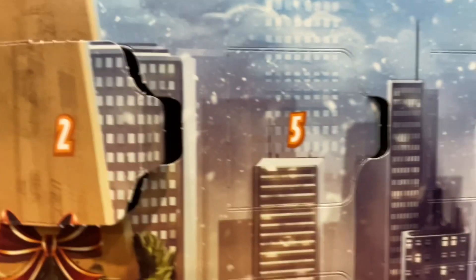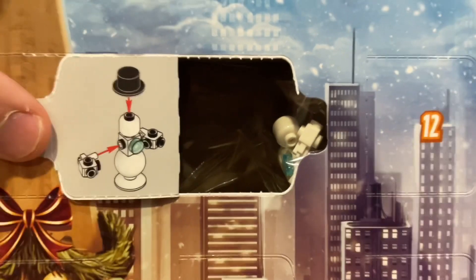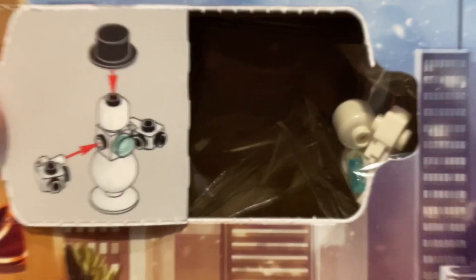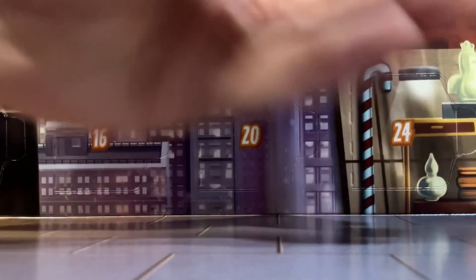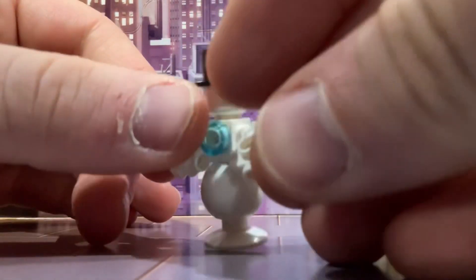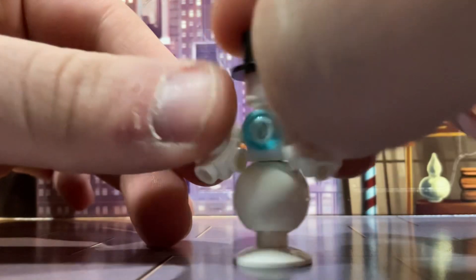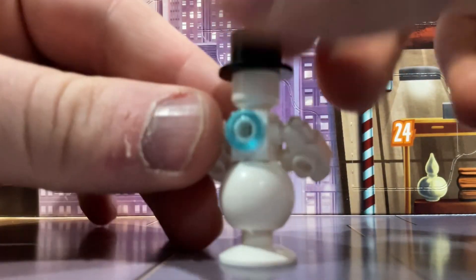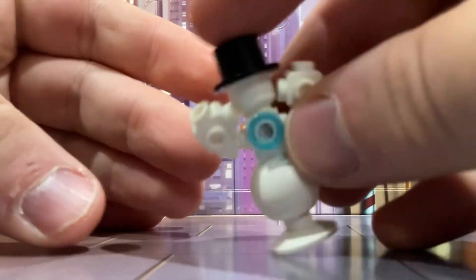On Day 5 — right there next to Day 2 — let's have a look. We've got a snowman! Yeah, really nice little snowman. He looks a bit beefed up, like he's on steroids or something. Snowman road rage!